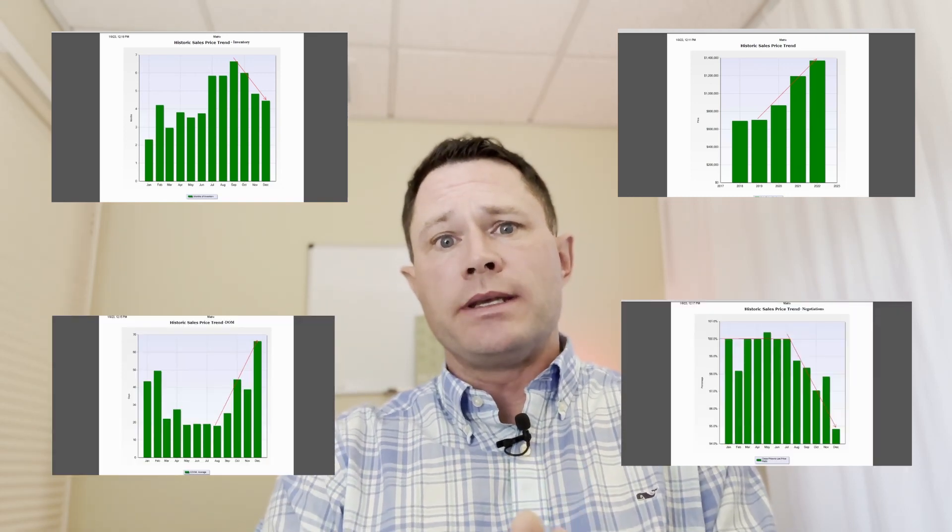What I'm hoping to get across here is — if you own one of these homes and you're thinking about selling, your expectations get set so that you understand what's happening and what you can expect in the future. If you're looking to buy one of these homes, same thing applies. Here's what you can expect: here's the average negotiations, here's how long the homes are sitting on the market. Just making sure everybody is aware of what's going on in this specific market.